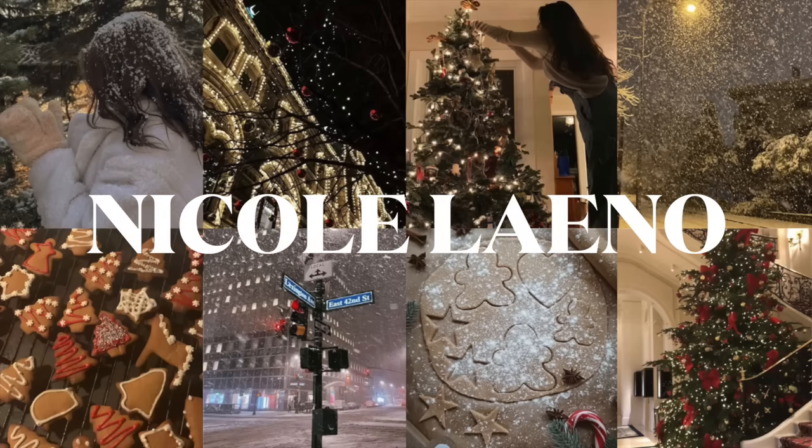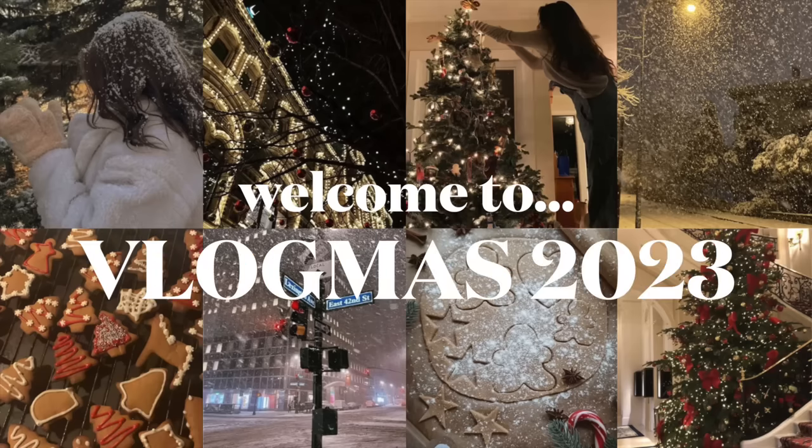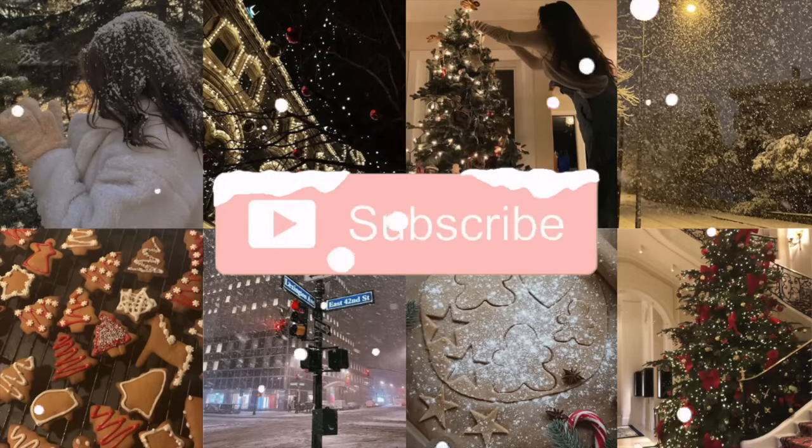Oh oh, la-da-da-da, oh oh oh, la-da-da-da... making our Christmas memories.